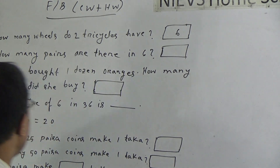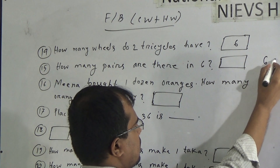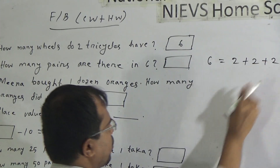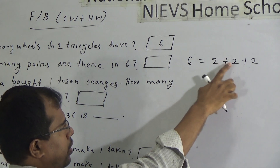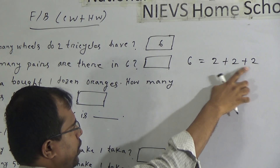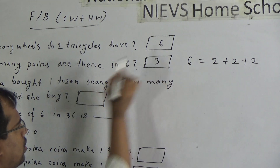Now, question 15: how many pairs are there in six? Six equals two plus two plus two. We know that one pair is equal to two items. So one pair, another one pair, and another pair — total how many pairs? One, two, three. So total pairs will be three.